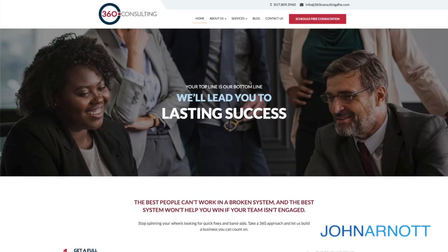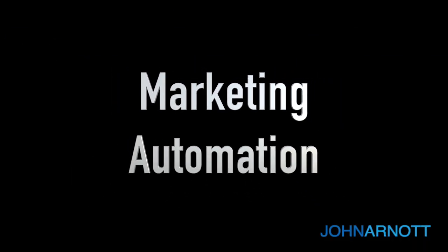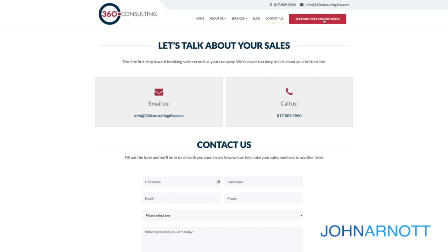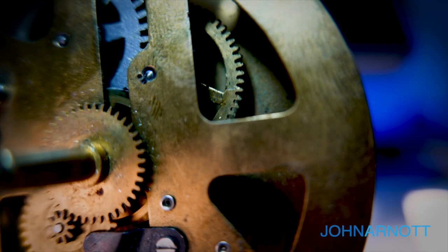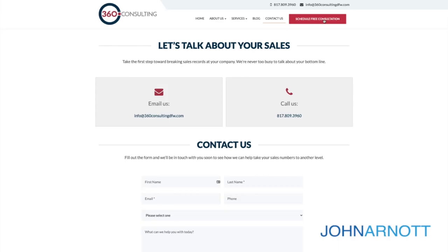The final thing every organization must have on their home page is some form of marketing automation. The easiest way to do that is to capture contact information when they're scheduling an appointment, getting a consultation, or some sort of free review. In the case of 360 Consulting, you can schedule your free consultation, and when you do that, that information is captured into a customer relationship management system — or CRM — and tied into some form of marketing automation: an automated series of emails that goes out to that person. This communicates their needs, helps them schedule an appointment, and gives them more information to help them make good decisions. If you want to learn more, you can click the link on creating the perfect autoresponder above.